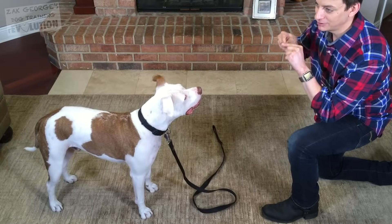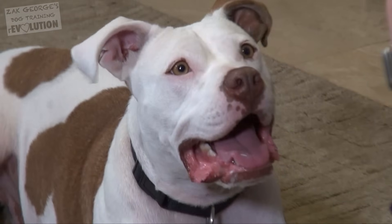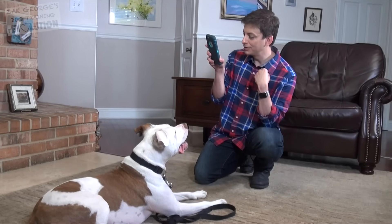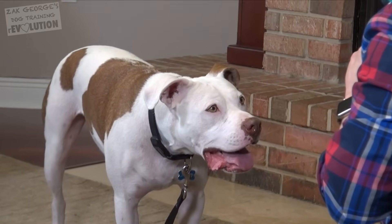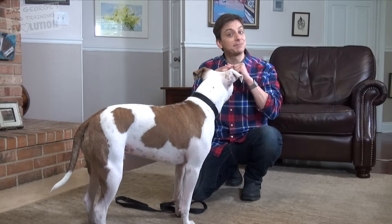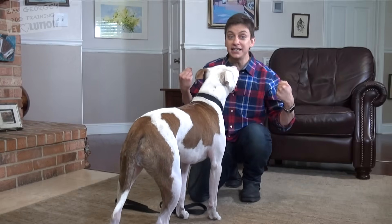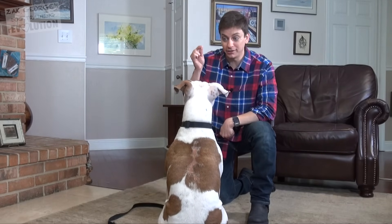Chances are, once you teach your dog to speak like this, they're going to start barking all the time once they realize barking gets them rewards. So that's probably something you don't want, which is why it's important for your dog to understand what 'quiet' means. It's very important that I don't reward him for speak unless I specifically ask for it — since he now knows what it means. If he didn't know, I would be a little bit more tolerant. I didn't ask for it that time, so I'm not going to reward.